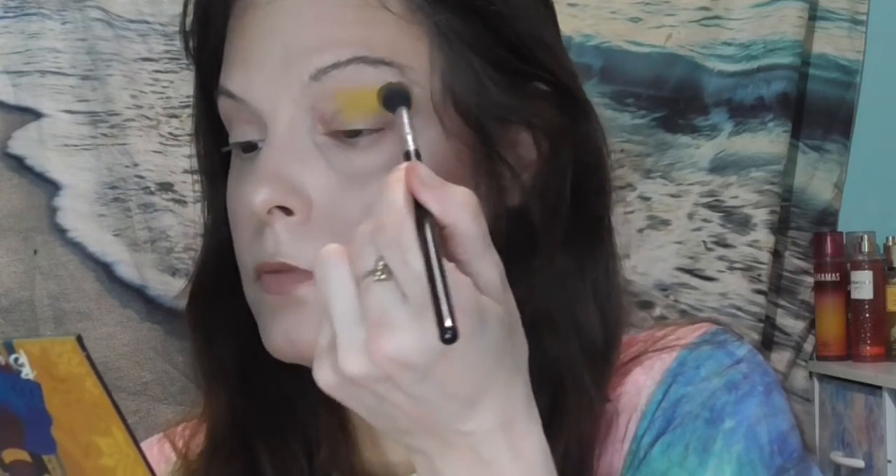Alright, so let's get started. I think I know what I'm going to do. I'm going to take the matte mustard yellow shade and put this in the crease. It's a very pretty color — really great. This whole palette is really great, I recommend their products. So it's just going to be hard to do this look.